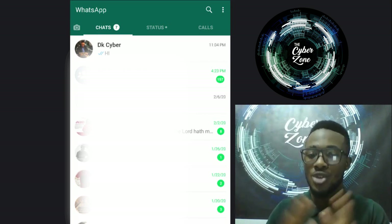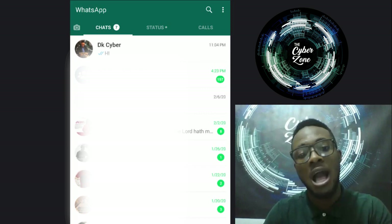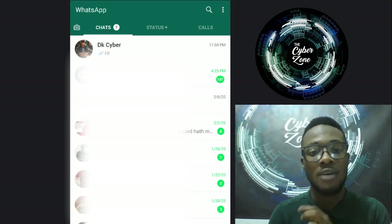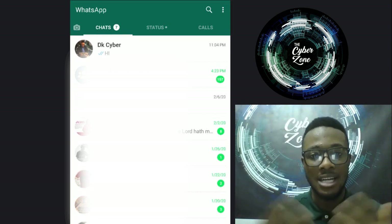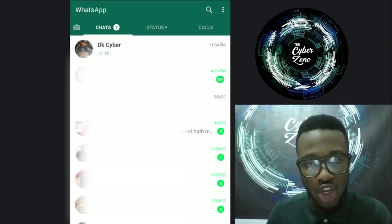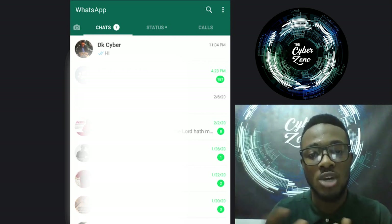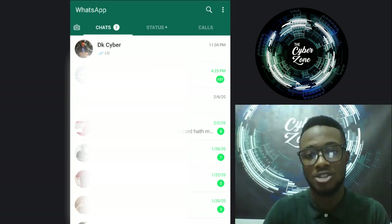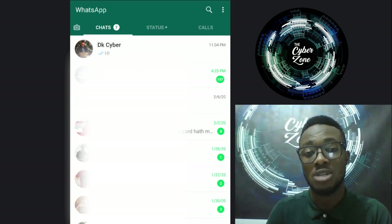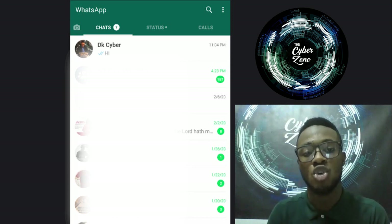Hackers hack WhatsApp every day through many methods. We have a separate video going into detail, but briefly: hackers can use phishing attacks - they send you a link claiming it does something useful, but when you get there they start asking for information and collect your sensitive data. That is a phishing attack.